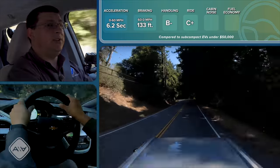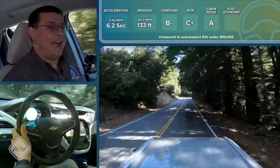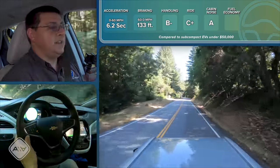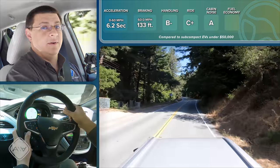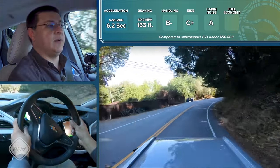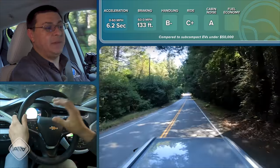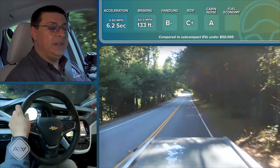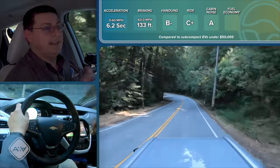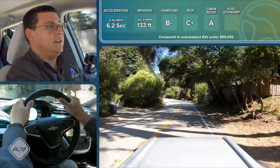In our cabin noise test we got 72.5 decibels — pretty similar to many other entry-level subcompact vehicles, though most of those cost less than half of this. In our real-world range test, this model came in with an Alexson Auto score of 247 miles — not too far off the 259 EPA rating, and right in the range being displayed on the instrument cluster. The display was pretty spot on, showing a range estimate of 154 miles with a minimum of 126 and a maximum of 181.